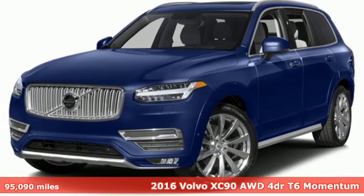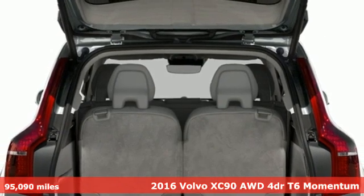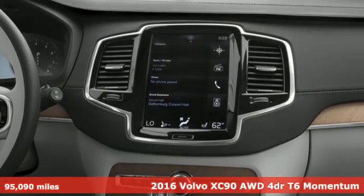Here's a 2016 Volvo XC90. Safety first — it's how Volvo rolls, and it comes with all the amenities you need.